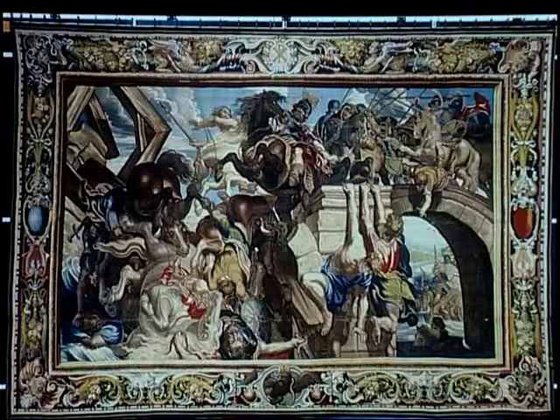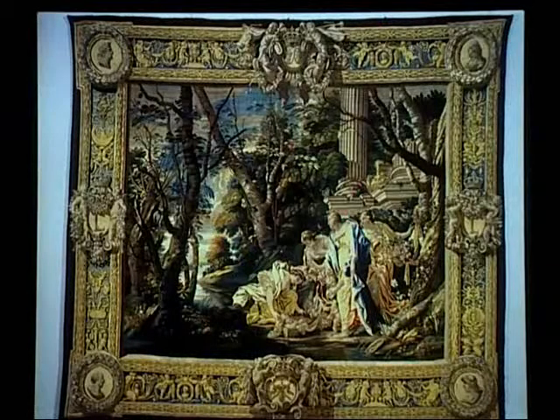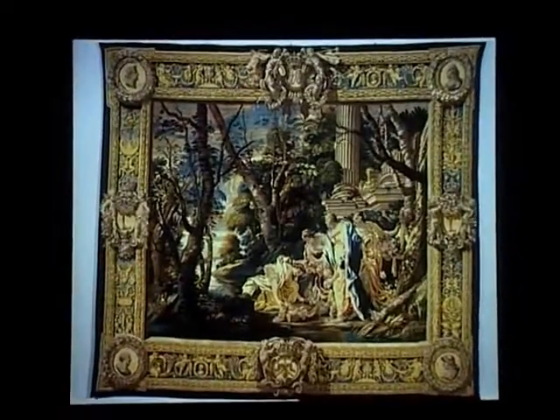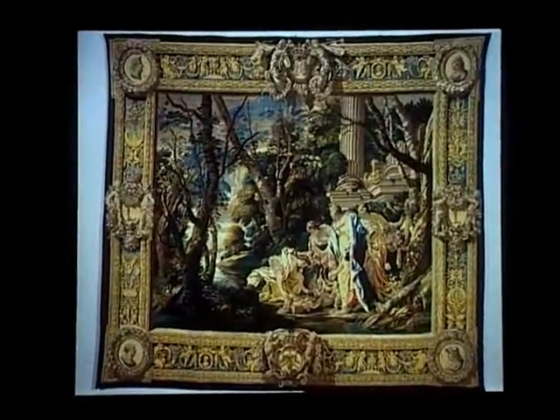And perhaps that may explain why, again in the search for new designs, the French king Louis XIII turns to an artist, Simon Vouet, a brilliant artist who was living in Rome. He's brought back to Paris in 1627 specifically to produce decorative schemes and tapestry designs. Vouet, who had absorbed the lessons of contemporary Italian painters, introduces a highly classicist style to Paris tapestry design.